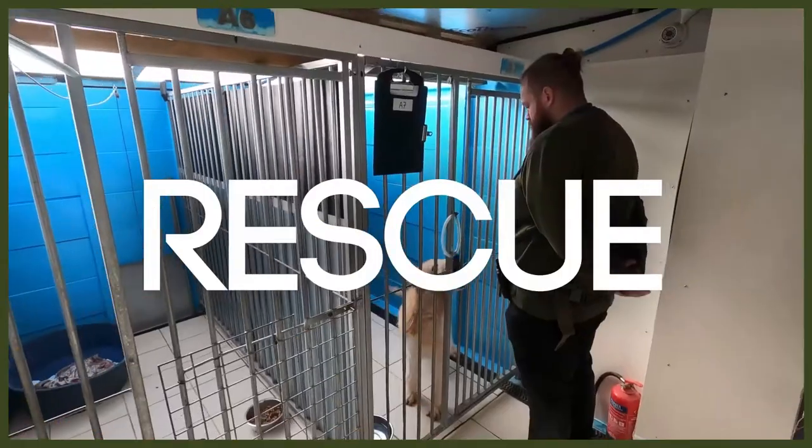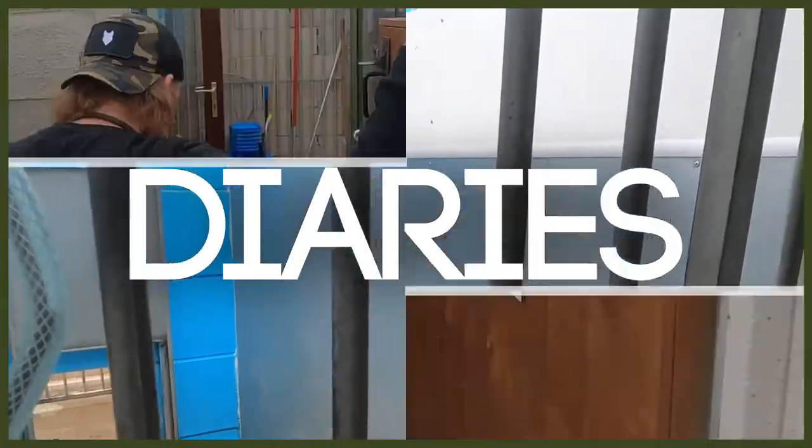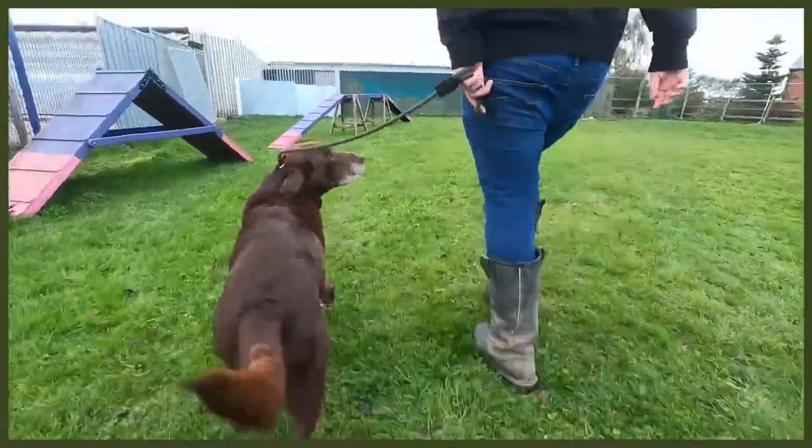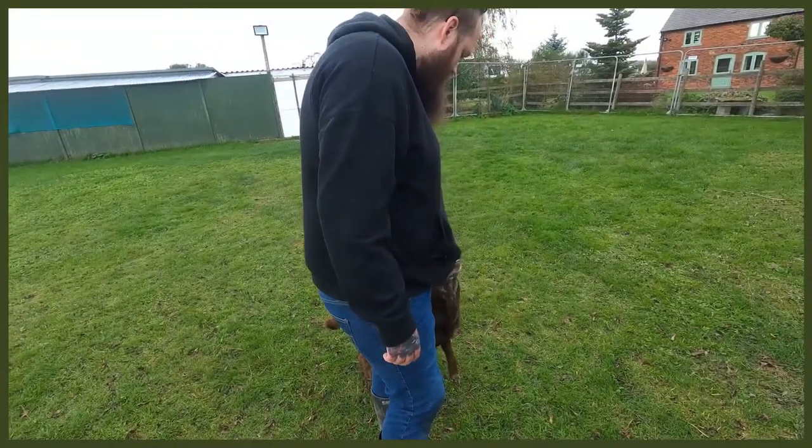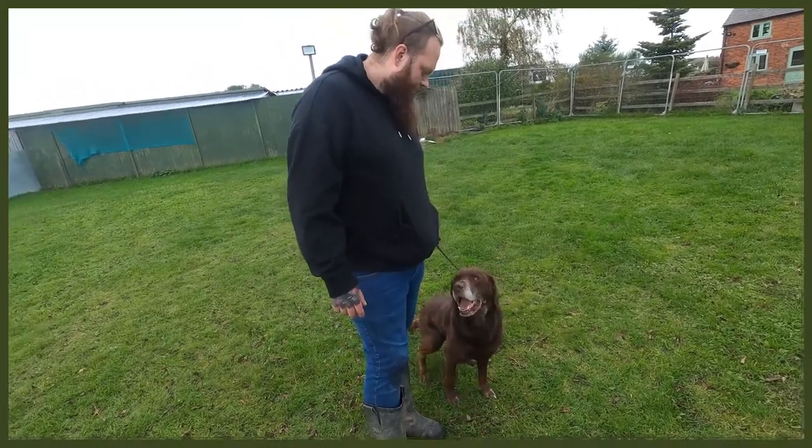If you're not already, you should be following our Fenrir Rescue Diaries over on the Fenrir Canine Training channel. That follows my journey working at a rescue centre, helping dogs that have been abandoned, abused, given up, or found as strays, and implementing behaviour modification programmes to help them become perfect canine companions that can be rehomed to their forever homes. There'll be a link to that channel in the description box below.